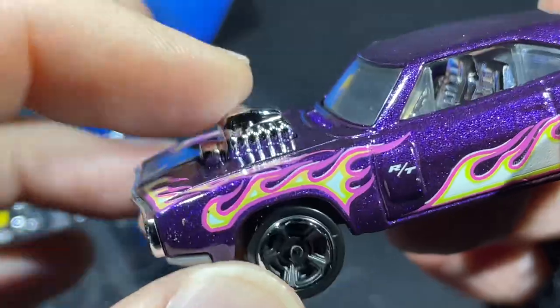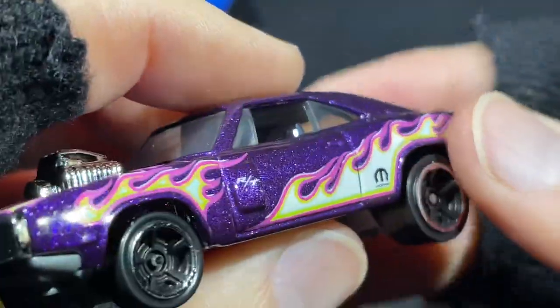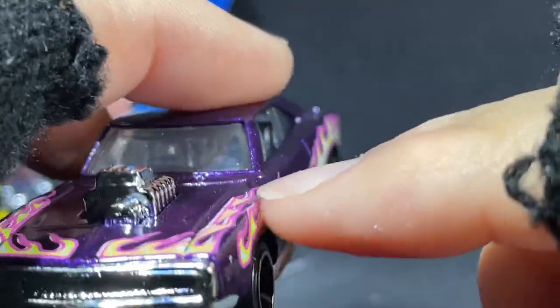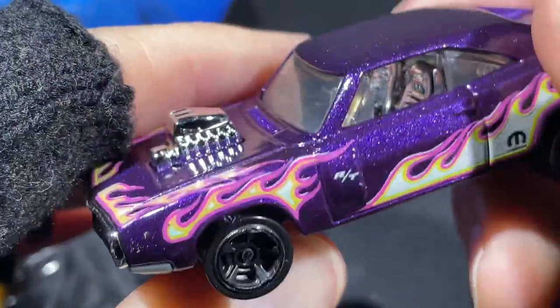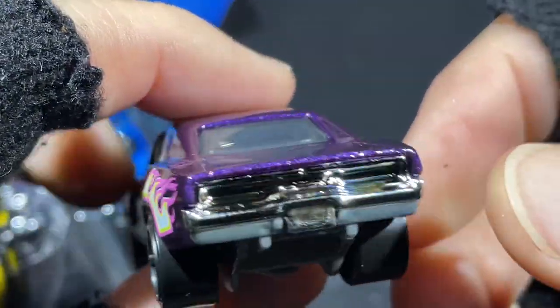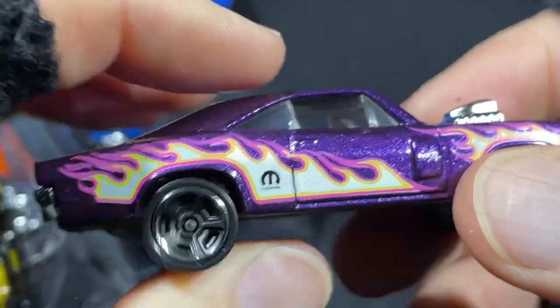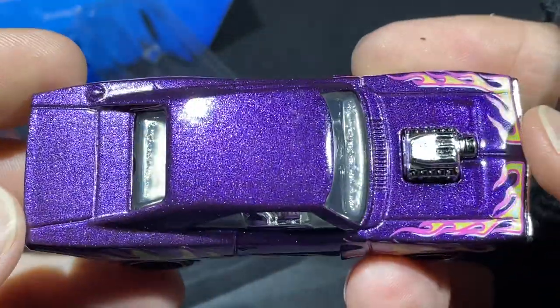Engine popping out there. It's got some really nice flames on the sides, on the bumper, on the hood, the fenders. Very very nice. It's got the Mopar name there on the back.